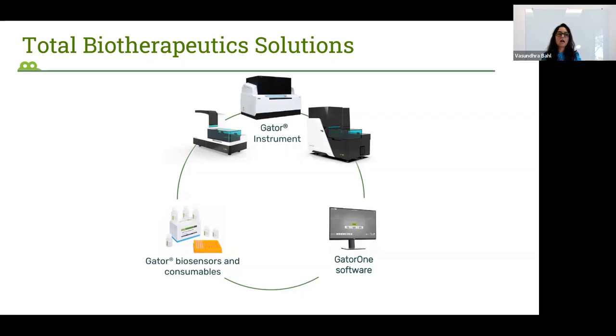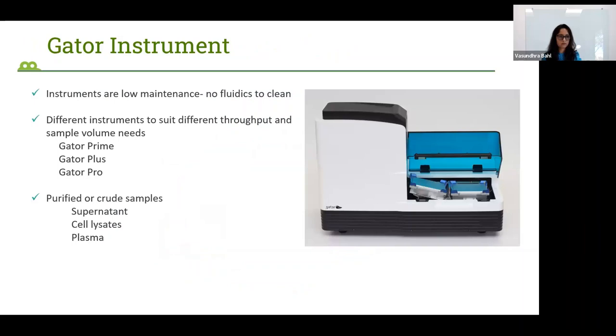Our latest offering, the Gator Pro instrument, has 32 spectrometers, so 32 readings can be taken in parallel, and it can accommodate three sample plates, either 96-well or 384-well, suited to high throughput needs. Gator biosensors and consumables include different products for protein analysis as well as viral vector and non-viral vector analysis. The GatorOne software is used for data acquisition in real time and for data analysis such as kinetics, epitope binning, and quantitation.